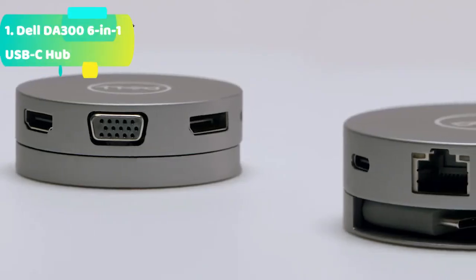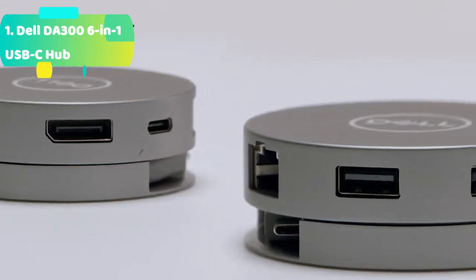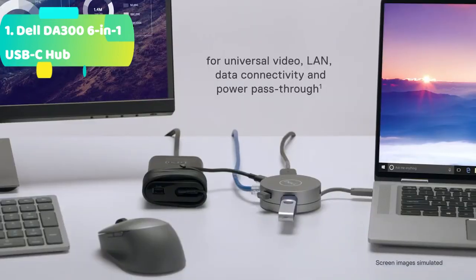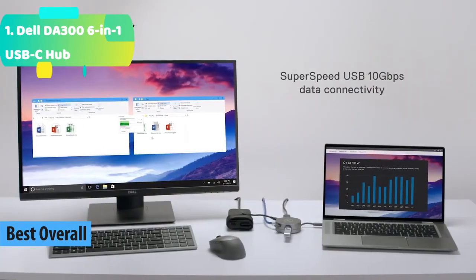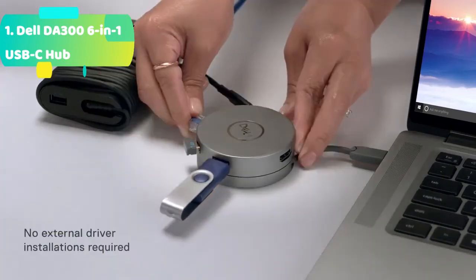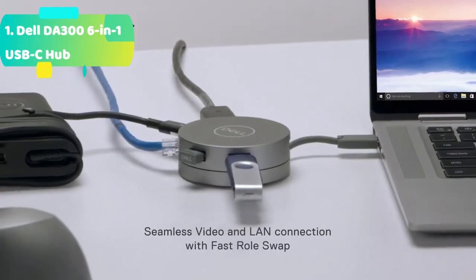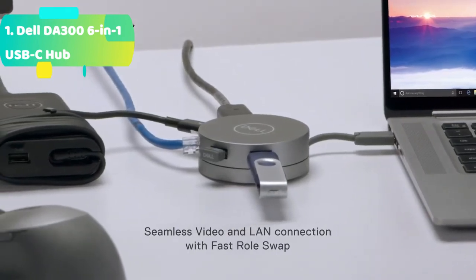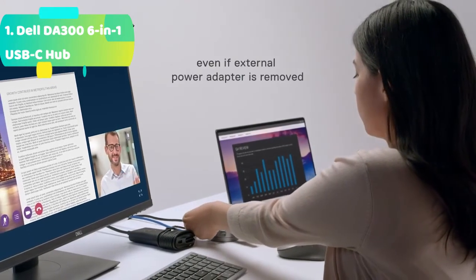At number 1 we have the Dell DA300 6-in-1 USB-C hub. It connects to 4K displays at 60Hz via DisplayPort or HDMI port and delivers a crisp and clear view without compromising on performance, supporting a single display at a time. It is the only USB-C adapter with built-in cable management and a round coaxial cable for a reliable connection with enhanced signal integrity.